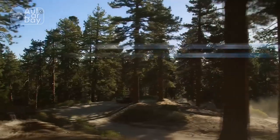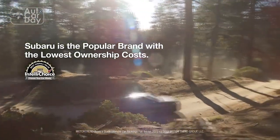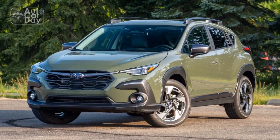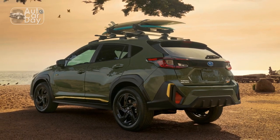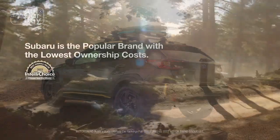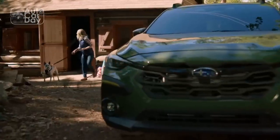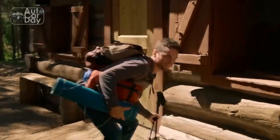Safety and Technology: Subaru has always been at the forefront of automotive safety, and the 2024 Crosstrek is no exception. Equipped with Subaru's latest iSight Driver Assist Technology suite, the Crosstrek offers a comprehensive set of advanced safety features. These include adaptive cruise control, lane departure and sway warning, pre-collision braking, and more. The inclusion of these features as standard across all trims underscores Subaru's commitment to prioritizing driver and passenger safety.